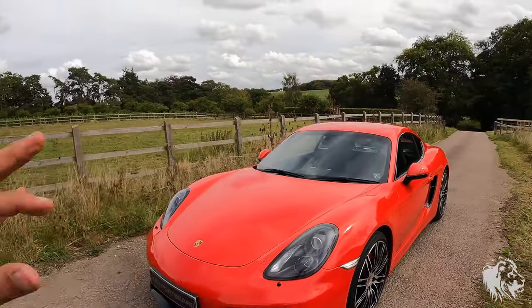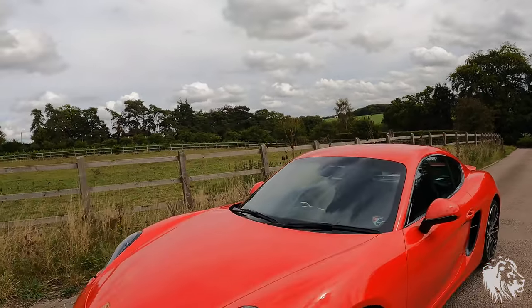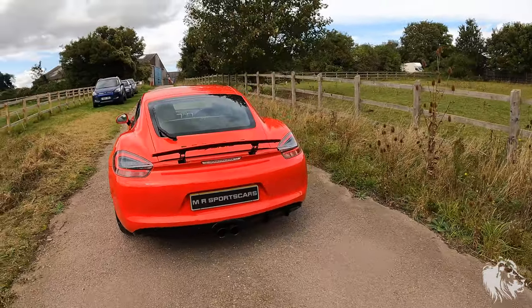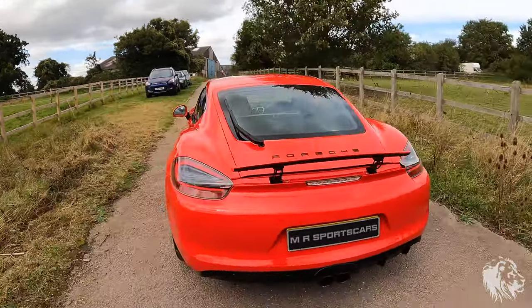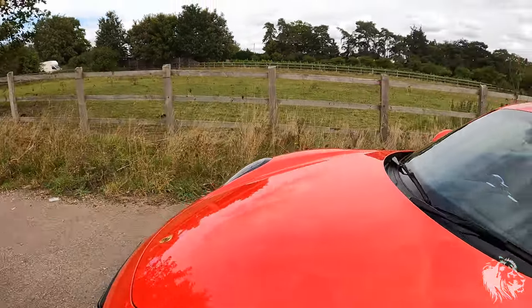It sounds absolutely glorious because it's a naturally aspirated, non-turbocharged 3.4-litre flat-six, and it doesn't suffer any of the issues of pre-2009 cars — ball scoring, IMS bearing failures, or RMS oil seal leaks. These cars are very, very reliable, which is why we sell them. Produced in October 2014 with very low mileage, three previous owners, and it has everything it should from the factory. Drives absolutely beautifully.